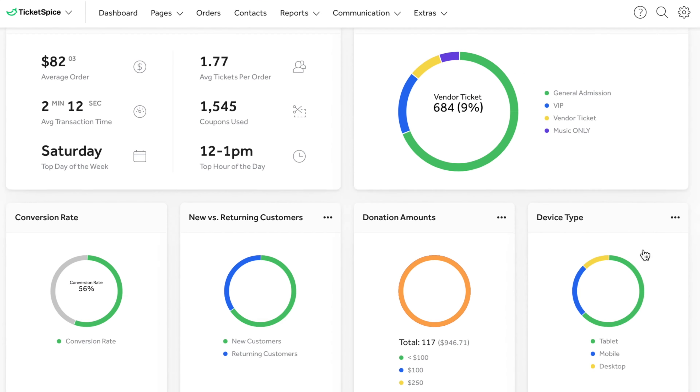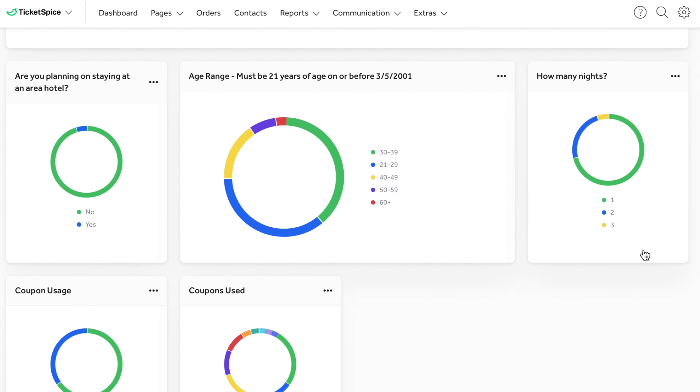I was able to go into the dashboard and see the ticket sales minute by minute, second by second, as we approached our sellout, and we could make decisions based on the results of the ticket sales right there in front of us.